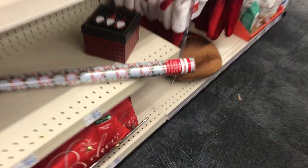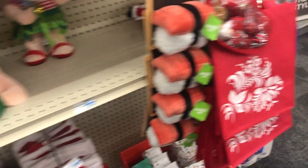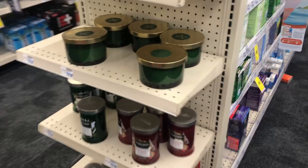Oh look at this wrapping paper — that's nice. Over here they have some candles.